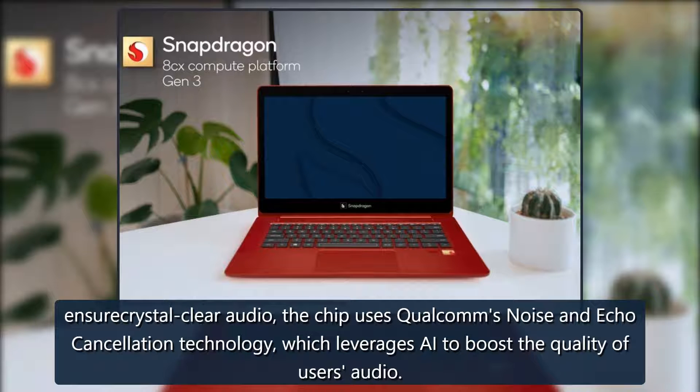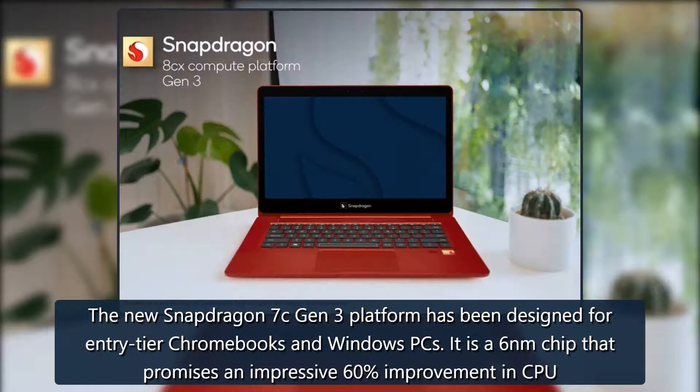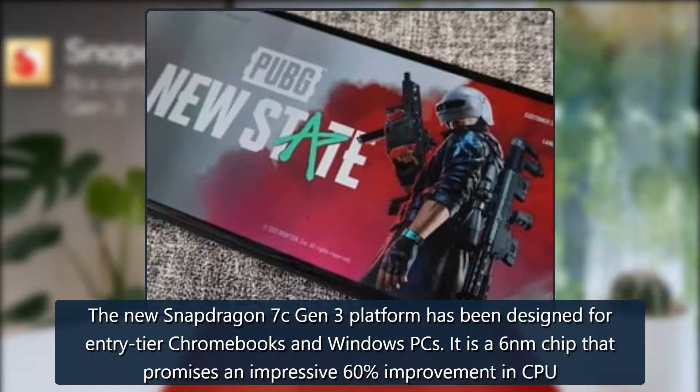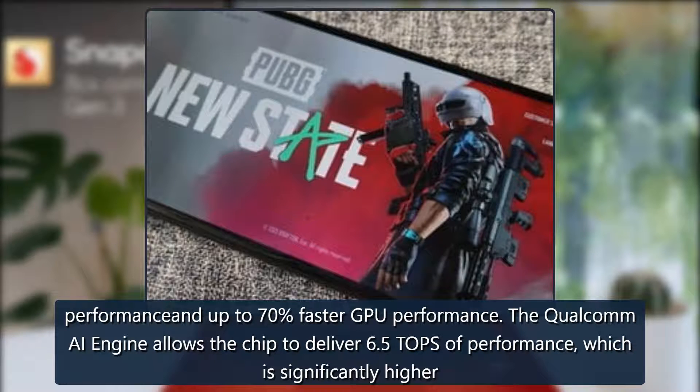The new Snapdragon 7c Gen 3 platform has been designed for entry-tier Chromebooks and Windows PCs. It is a 6-nanometer chip that promises an impressive 60 percent improvement in CPU performance and up to 70 percent faster GPU performance. The Qualcomm AI Engine allows the chip to deliver 6.5 TOPS of performance, which is significantly higher than other entry-level platforms.